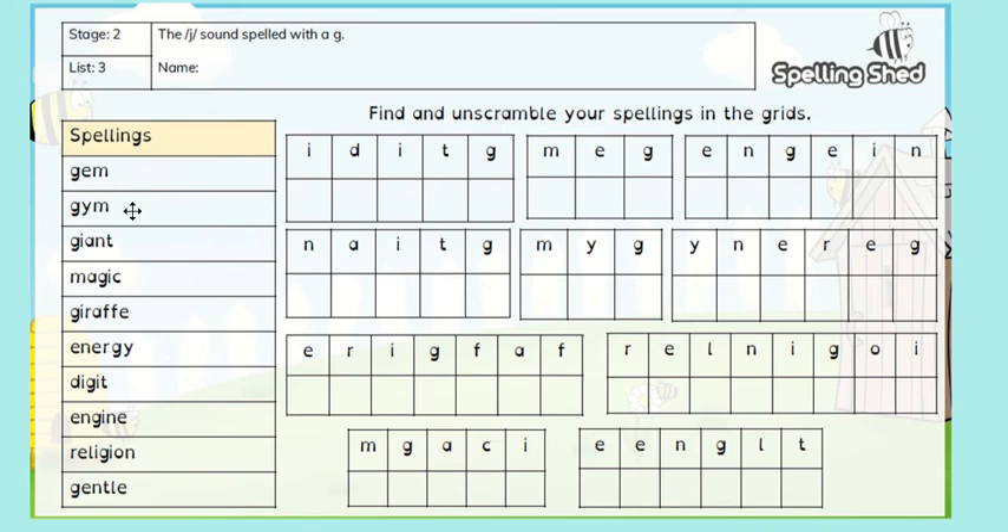Gem, gym, giant — you can see that the J sound comes at the beginning of all of these words. Magic — that comes in the middle. Giraffe. Energy. Digit. Engine. Religion. Gentle.